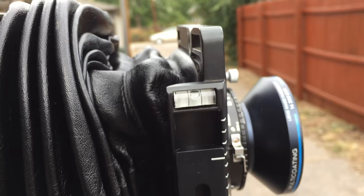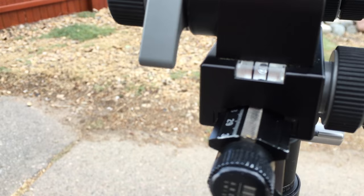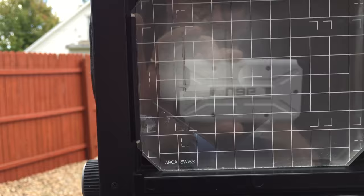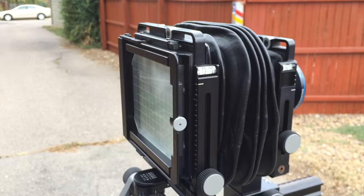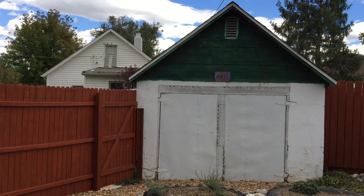Camera is level. I may make some adjustments for the composition, but I'm starting with the camera level and I might do a little bit of shift if necessary. Now that the camera's set up and level, that'll make it so I don't really have to move the camera to adjust the composition.